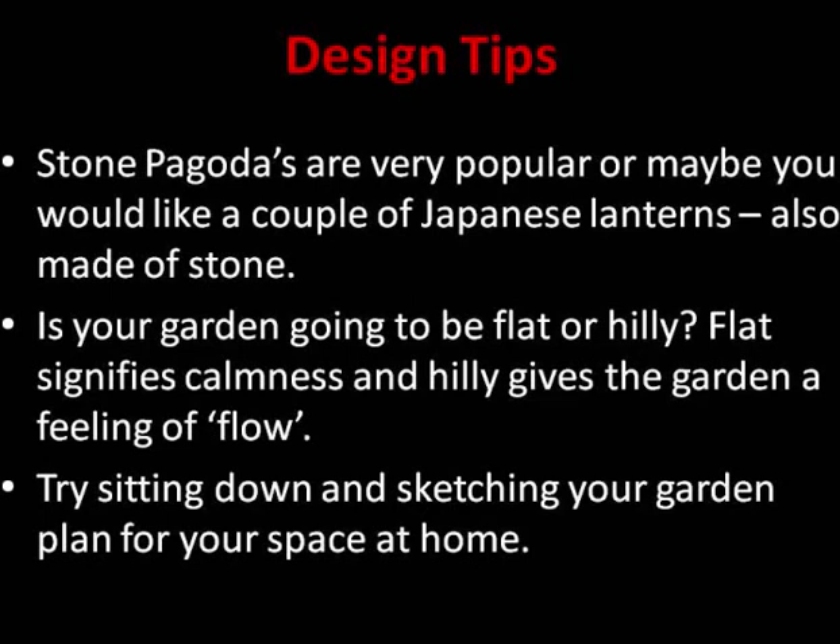It is worth sitting down and sketching your garden — an A4 piece of paper, a pencil and rubber — and drawing out the area you have in mind. Think about what you would put where: where would you put the trees, your shrubs, your water feature whether wet or dry. In a Japanese garden, dry water is signified by gravel, or if you live in a very dry climate, something like silver sand or a similar type of sand.